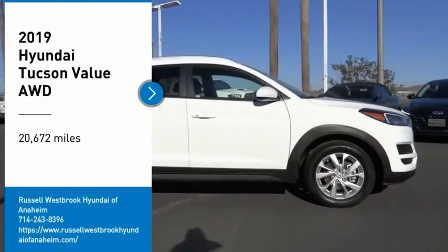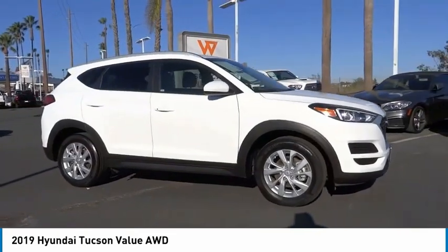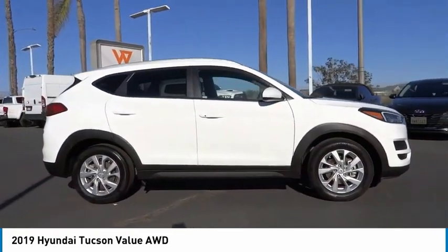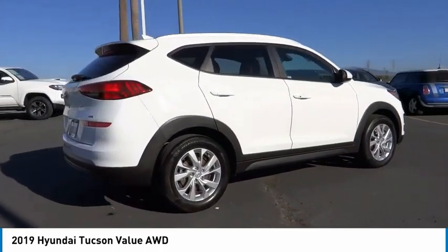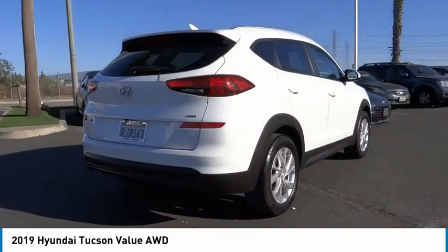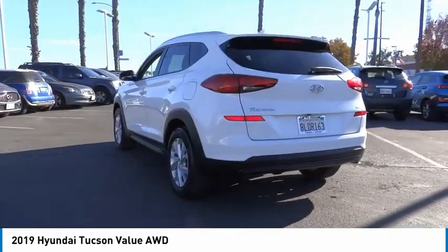Stop by and take a look at the 2019 Hyundai Tucson. The Hyundai Tucson is Hyundai's first CUV to be designed in Europe. Tucson takes the boxy utility vehicle and transforms it with flowing curves, graceful lines, and style to spare — it's the future of the crossover.